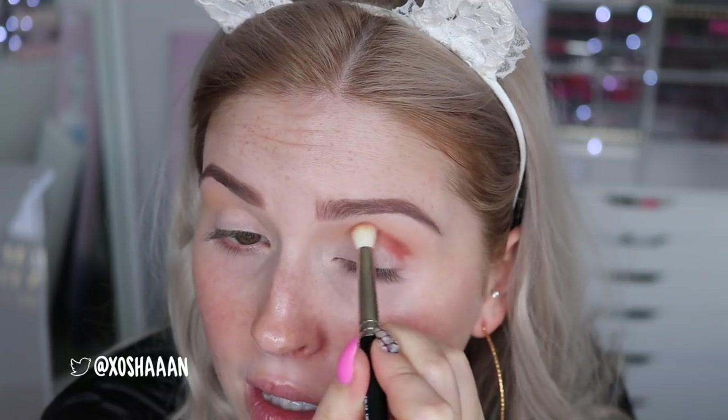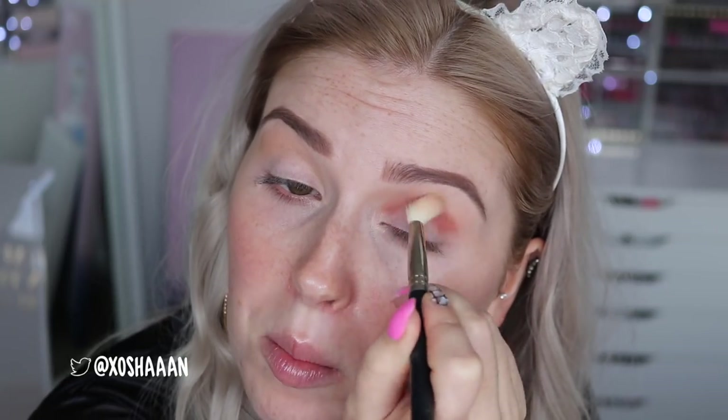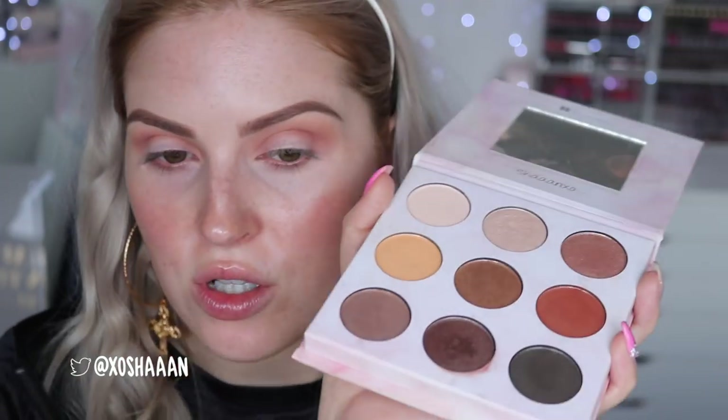With that same brush I'm going to take the really warm brown color from my palette — this is by BH Cosmetics, it's the Shaaanxo palette. Some of you have been seeing it in your local Ulta stores, which is so exciting. I'm going to put that in the deepest part of the crease — just place it with the brush and then go back in with my fluffy blender to buff it out. Now I'm just mixing the yellow color with the terracotta to deepen up that crease. I love this brush — it's so good for buffing out and placing color.